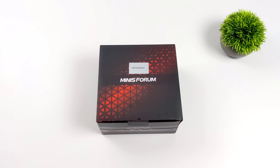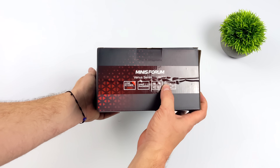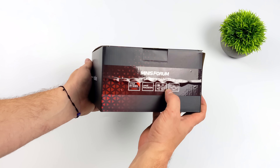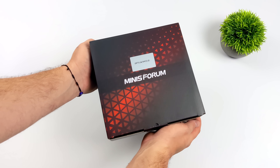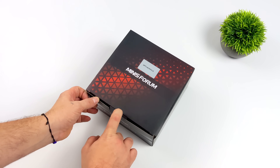Hey, what's going on everybody? It's ETA Prime back here again. Today we're going to be taking a look at the first Ryzen 7000 series powered mini PC from Minisforum, known as the UM773. We really didn't have to wait long for these 7000 series PCs to release, and this one just happens to be powered by an AMD Ryzen 7735HS.